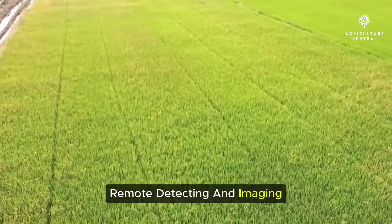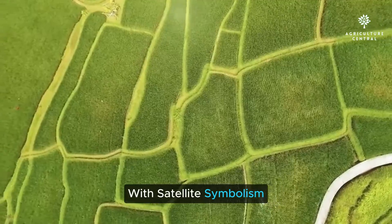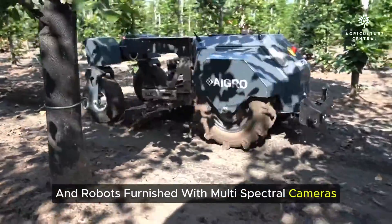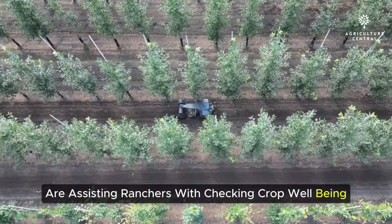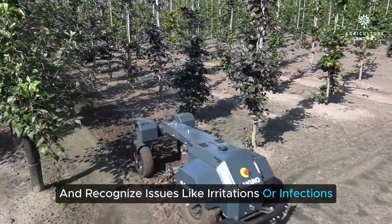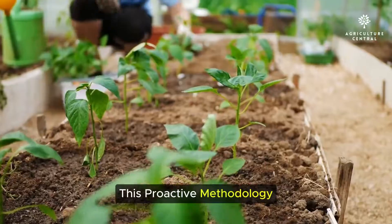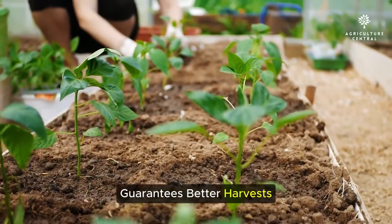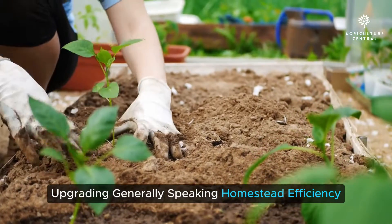Remote sensing and imaging are also transforming farming. With satellite imagery and drones equipped with multi-spectral cameras, companies like Netafim and DroneDeploy are helping farmers monitor crop health and identify issues like pests or diseases early. This proactive approach ensures better harvests and more significant returns, enhancing overall farm productivity.